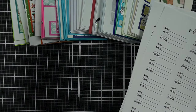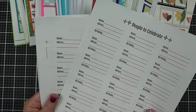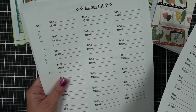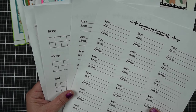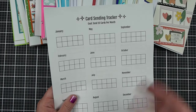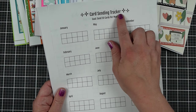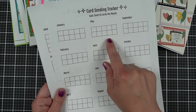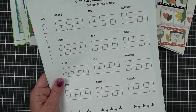Keeping a list of occasions and addresses will help. This is a freebie you can check out in the video description below. I also put together a package with people to celebrate — a spot for their birthday — and a fun tracker to color in. If you have a goal of sending 10 cards per month, you put it up in your craft room and every time you send a card, color in a box.